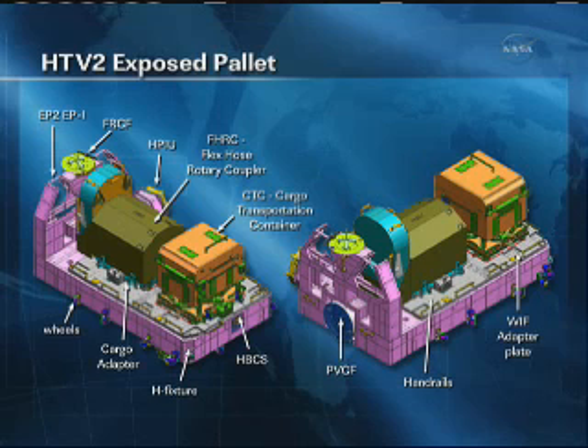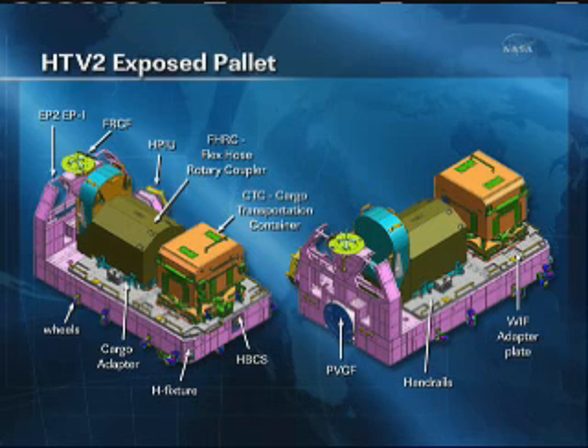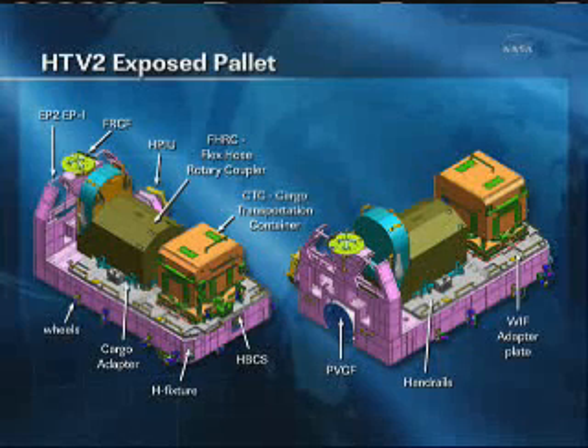One of the major items that this HTV is carrying up is the FHRC — the olive green colored doghouse-looking item on the left-hand side. This is the flex hose rotary coupler, a piece of equipment that helps transfer and distribute ammonia across the station's thermal radiator rotary joint. These panels rotate around and the ammonia in the coolant loops helps get rid of the excess heat the station builds up. This will be the third spare FHRC on the outside of the station; the first flew up on STS-114 in 2005 and the second was delivered in 2008 during STS-126.